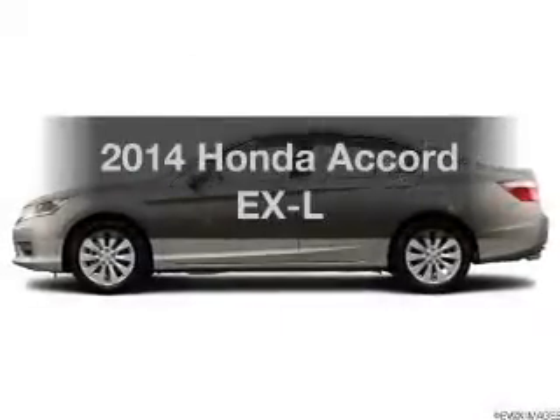Presenting the 2014 Honda Accord. Travel the roads in style and comfort in this great vehicle.